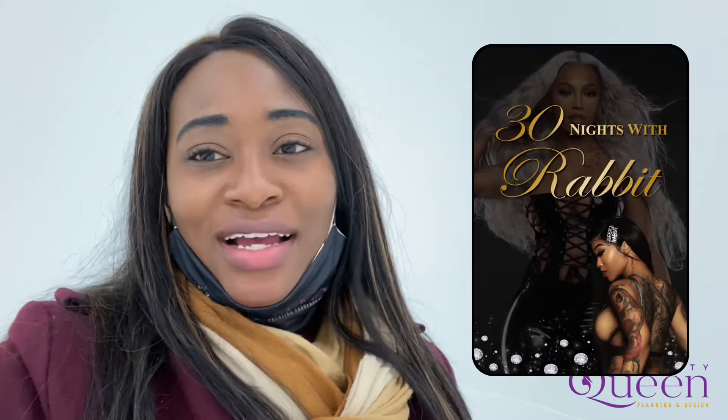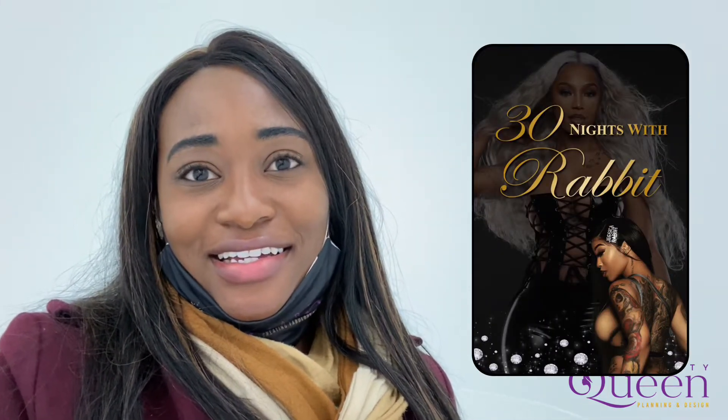30 Nights with Rabbit is a story — a story about a woman that is stepping into a new chapter of her life. She is bold, she is beautiful, she loves the glamour, the bling, the crystals. But then she also loves elegance. And that's what we wanted this party to embody.